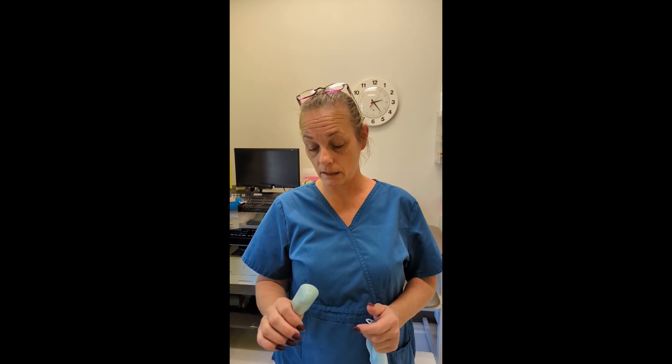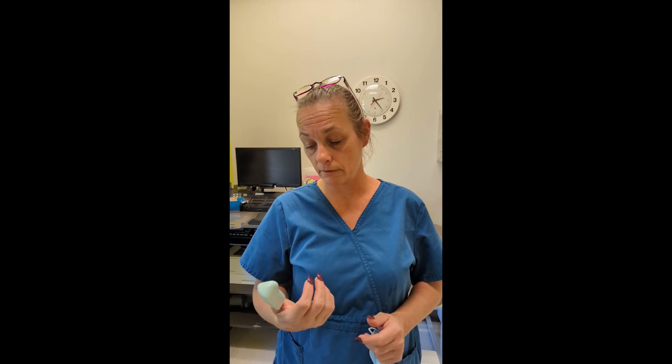Hi, I'm Karen. I'm a phlebotomist. The Venishield would be a really good thing for students when they're first learning, especially when you're afraid of anchoring the vein or applying too much pressure. This would help.